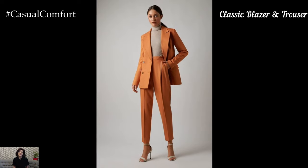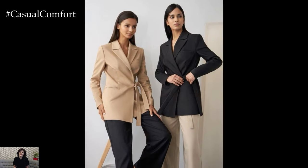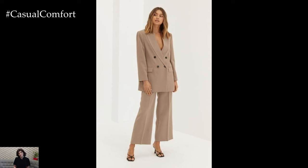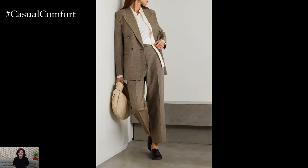A classic blazer paired with tailored trousers is a timeless business casual ensemble. Opt for a well-fitted blazer in a neutral color like navy or gray and pair it with matching trousers. For a modern twist, choose a blazer with a subtle pattern, such as pinstripes or checks. Underneath, wear a crisp blouse or a lightweight knit top to add a touch of femininity.